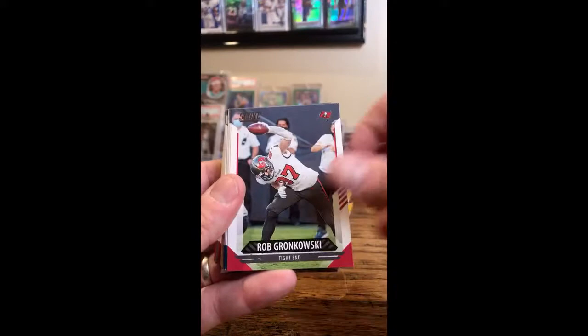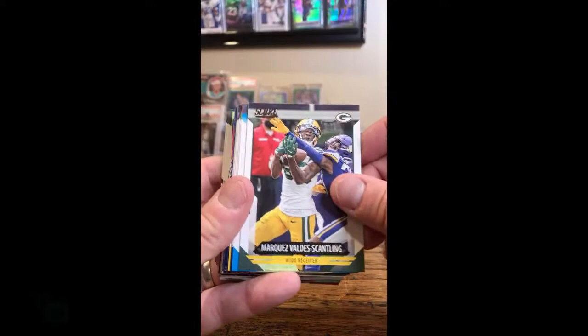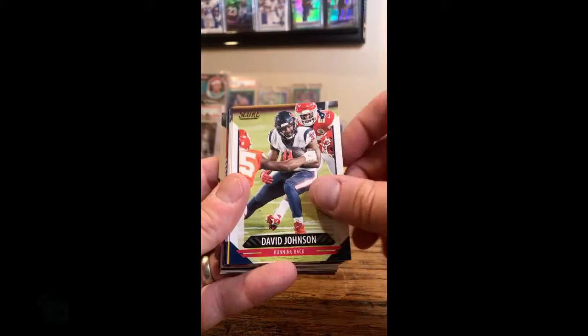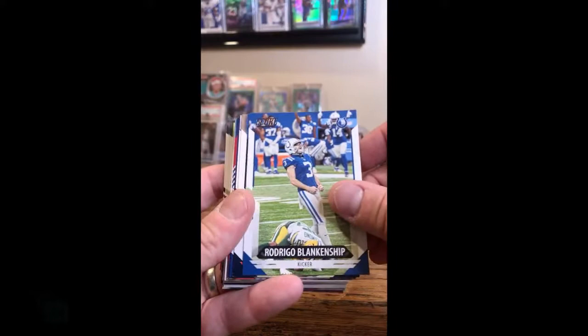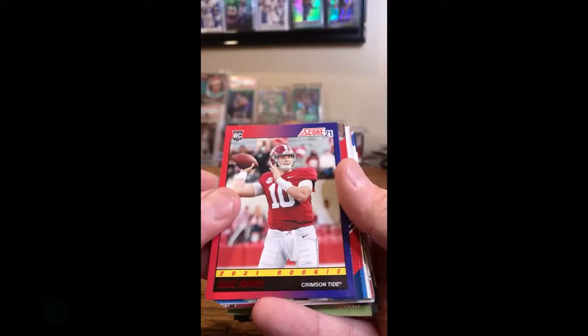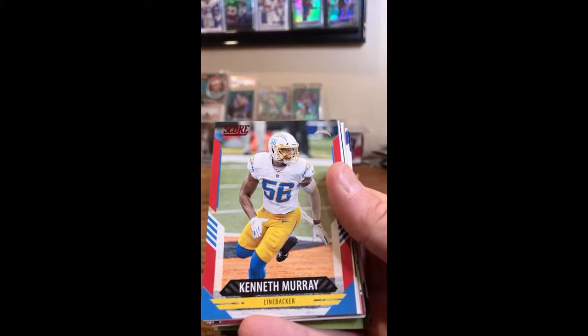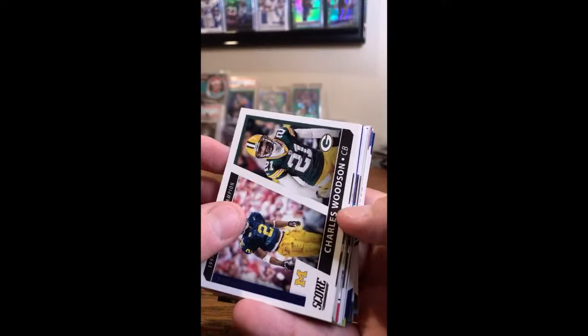Lawrence for the Cowboys. Gronkowski, Bucs. Jalen Hurts for the Eagles. Devontae Parker, Dolphins. Lamar Jackson, Ravens. Sam Darnold, Jets. Valdez Scantling, Packers. Luke Kuechly, Panthers. David Johnson, Texans. JuJu for the Steelers. Rodrigo Blankenship for the Colts. Akiem Hicks, Bears. Jonnu Smith, Titans. Nice one here for the Patriots — it's a red parallel Mac Jones throwback. So we got the base and a red parallel. Sonny Michel red parallel for the Patriots. Kenneth Murray red parallel for the Chargers. Insert for Charles Woodson, Packers — national champion throwback.